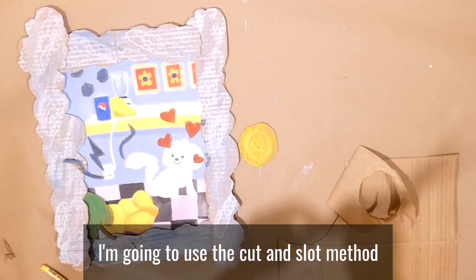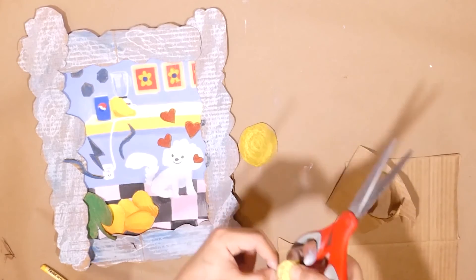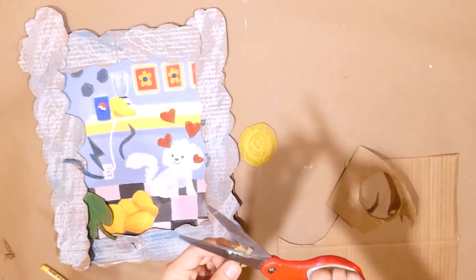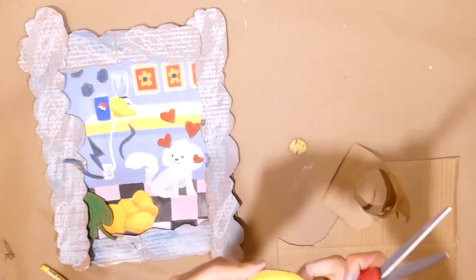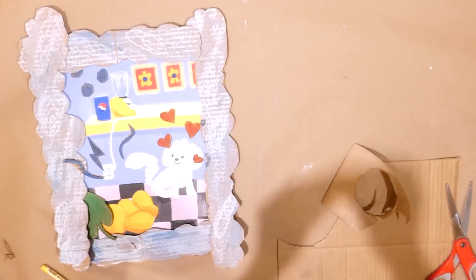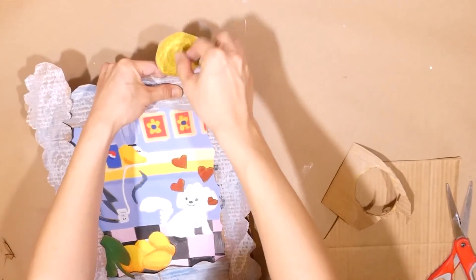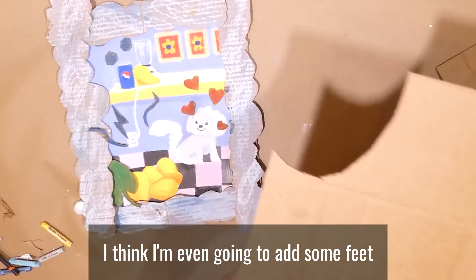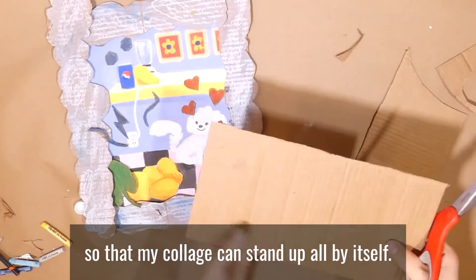One last touch — I'm going to use the cut and slot method to attach some shapes to my frame. I think I'm even going to add some feet so that my collage can stand up all by itself.